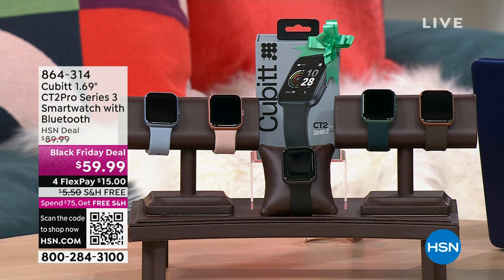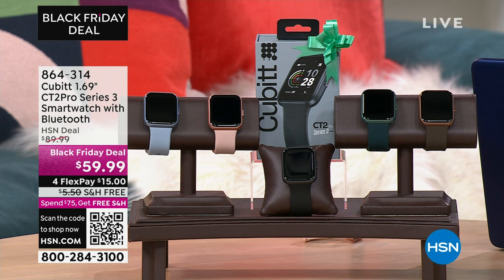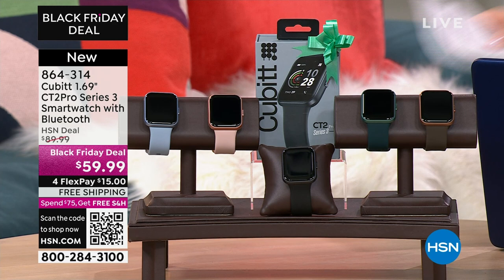Something that is brand new today, and it's from Qubit. Qubit is making its debut here tonight on HSN, and what we're bringing you is a fabulous smartwatch.